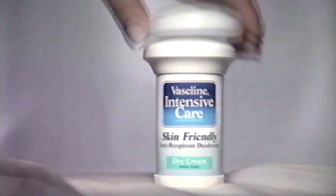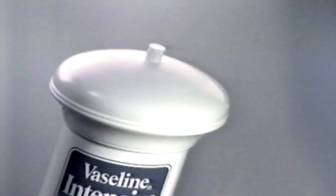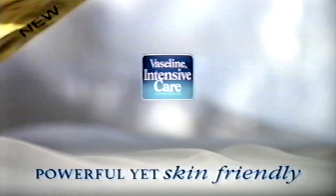The first ever dry cream antiperspirant from Vaseline is ultra-smooth and ultra-quick to vanish.